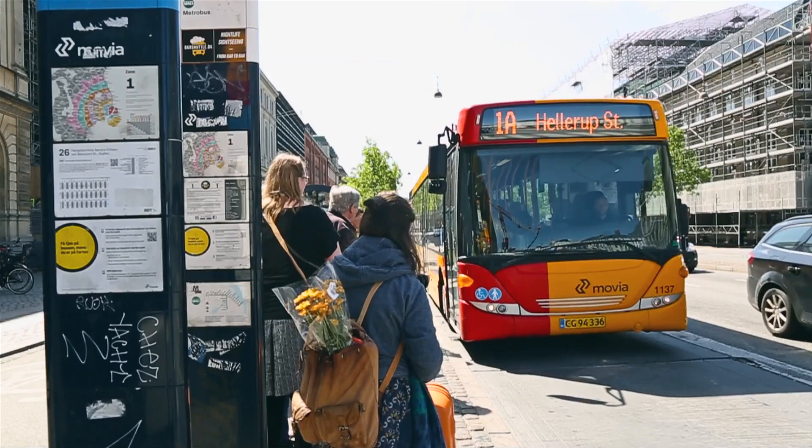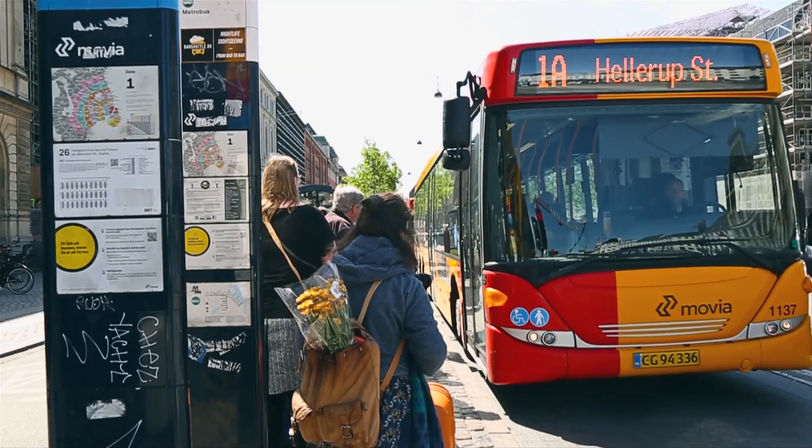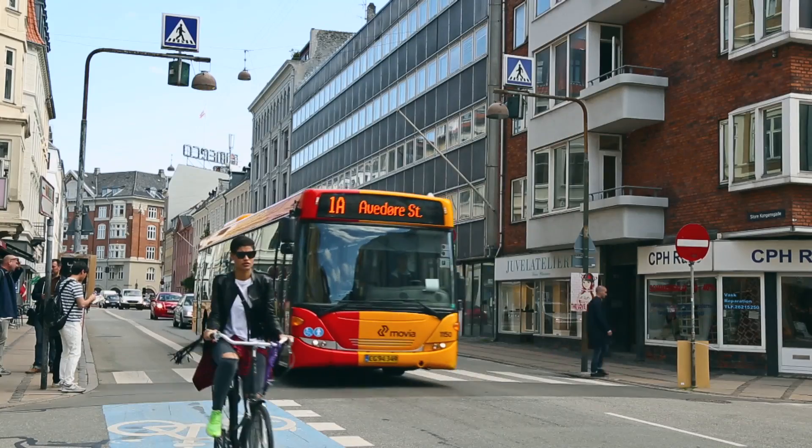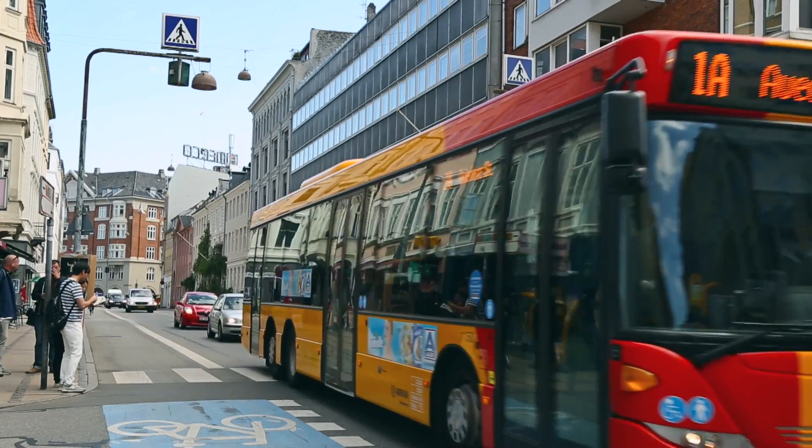When you are driving with Compass 4D, you get smoother through the town. You can see the traffic light changing and the passengers will get a better journey through the town — and not only for the buses, but also for the other traffic, because they are following with you through the town.